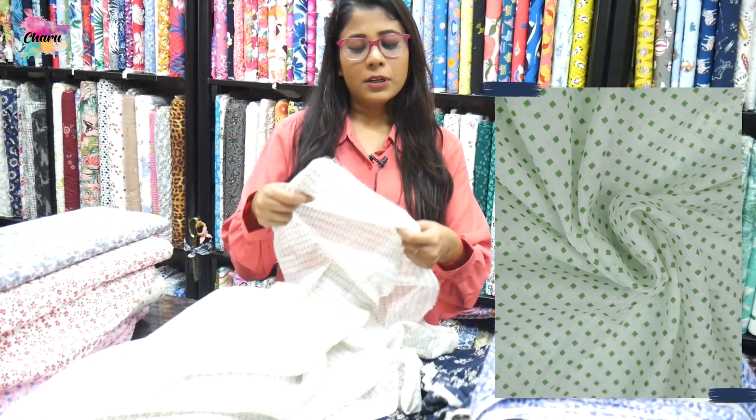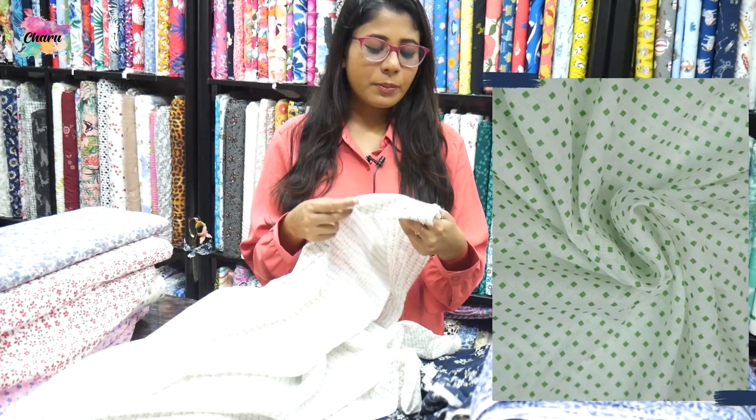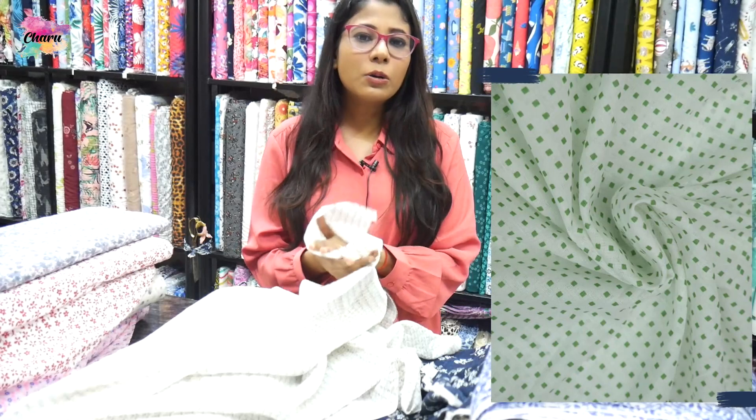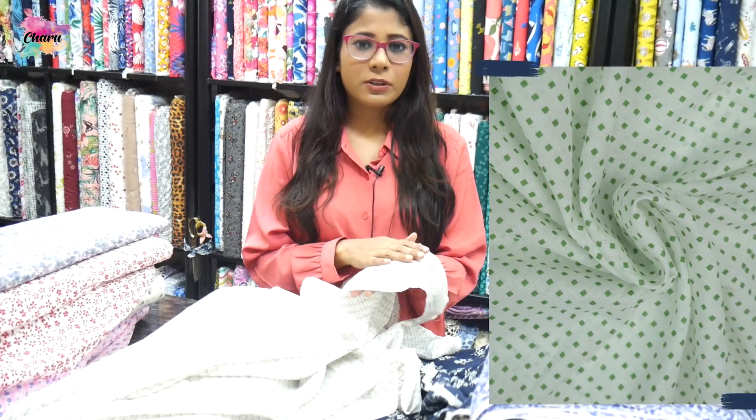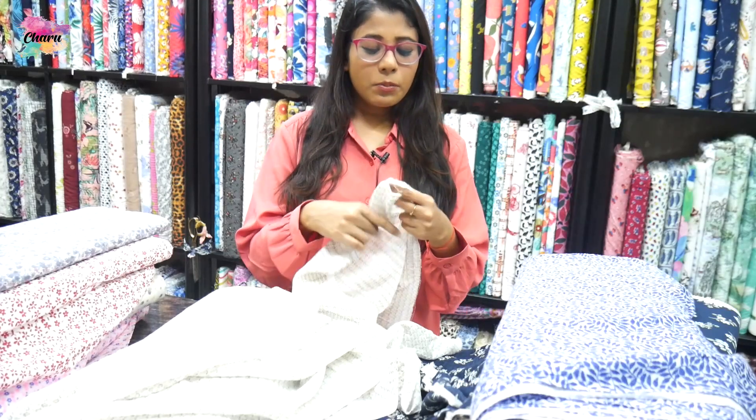As we know that kids get rashes very fast, so we have the first preference for cotton boil. You can easily make their clothes, blankets, nappies — everything is made from this fabric. So this is a very soft fabric.